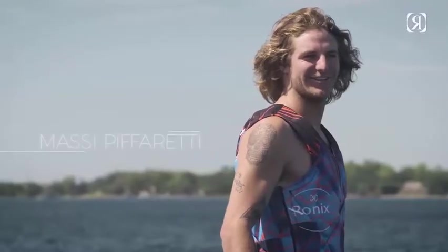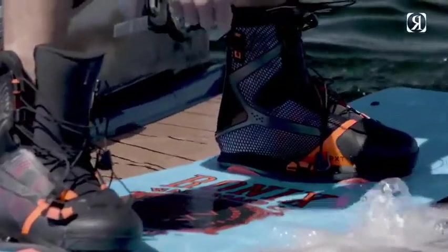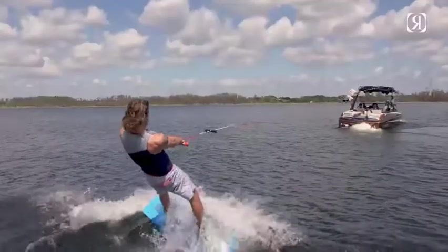What's up everybody? This is Massey B. Freddie and I'm super stoked to be presenting my first ever pro model with Ronix, the FB Hour.